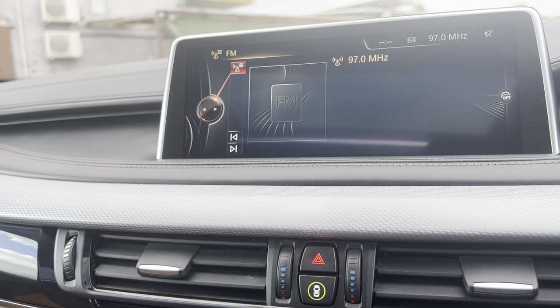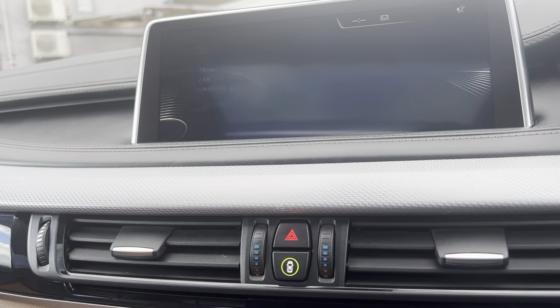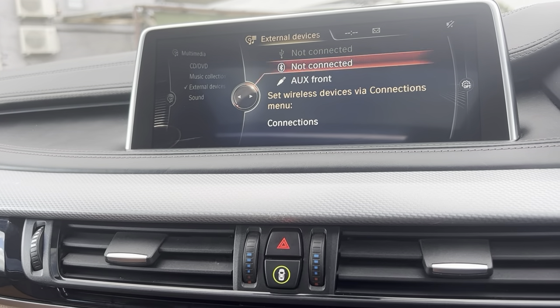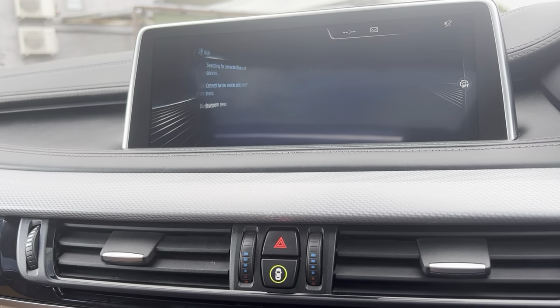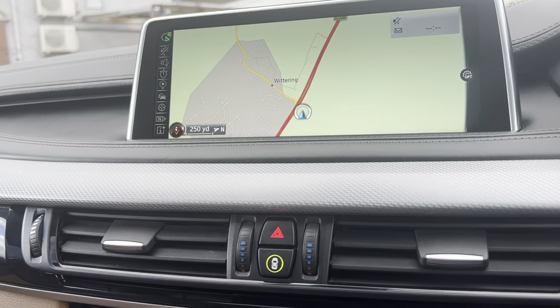You have your radio stations — AM, FM, and DAB radio — also Bluetooth connection, auxiliary, phone connection, and maps.